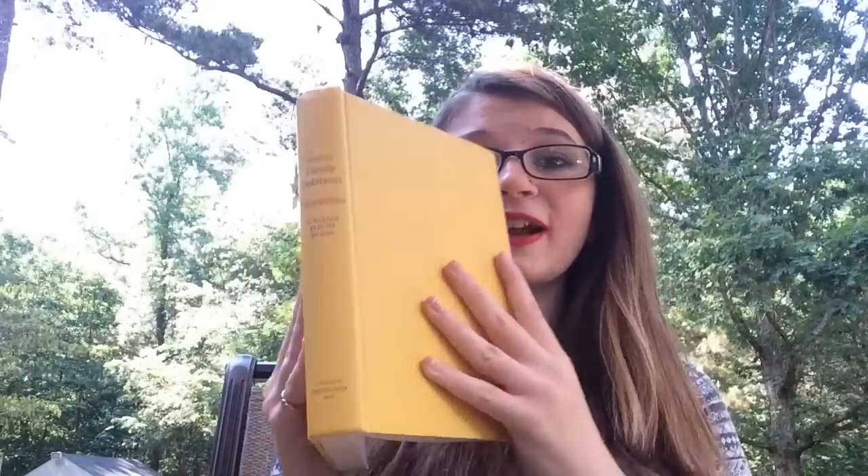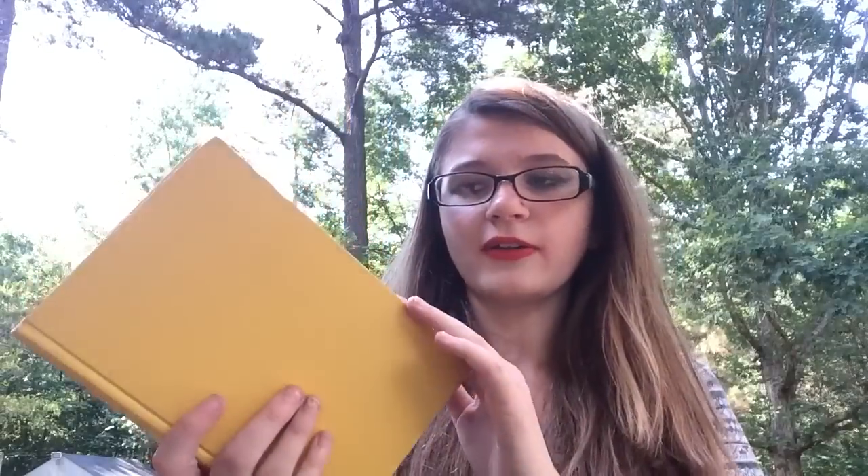Next is Swiss Family Robinson by Johann David Wyss. I'm excited to read this and it's such a pretty copy — it has ruffled pages, which is awesome.